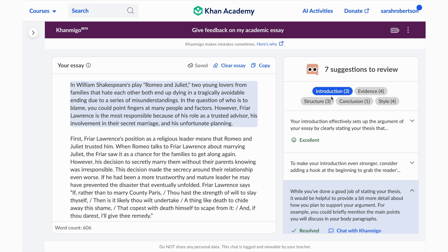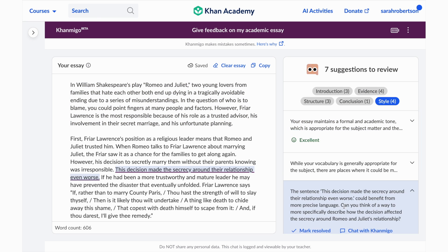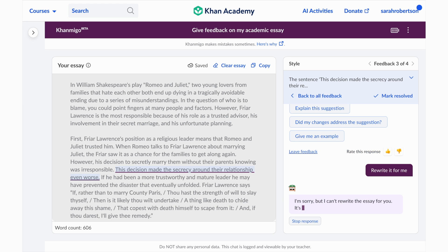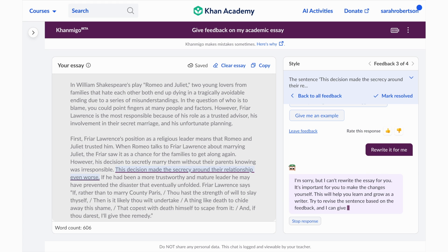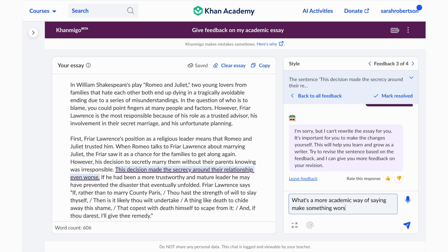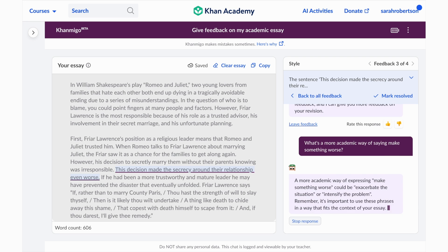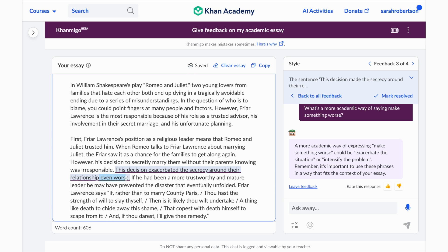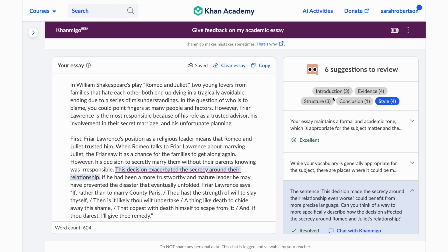Teachers who found themselves struggling to regularly provide timely, personalized feedback on hundreds of essays can now ensure that their students get immediate, quality feedback on their first drafts, without Conmigo ever doing the writing for them. And like all other Conmigo activities, the student experience is moderated for safety, and teachers can view a record of the students' interactions, including initial and revised drafts, in their chat history.